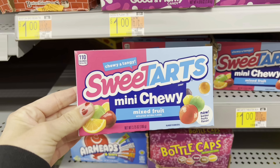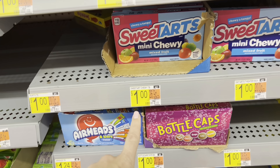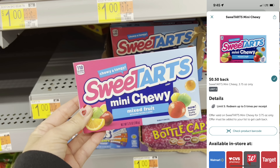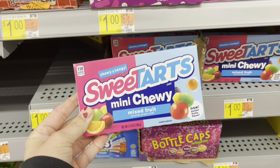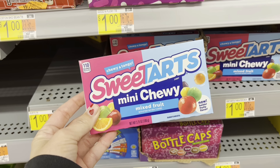Here is a super easy rebate — I actually love Sweet Tarts too. You're going to grab this box, it's only a dollar, then submit to Ibotta for 50 cents back, making it half price at just 50 cents. Always good for a little movie night, and I need 20 rebates today to finish these bonuses, so this is an easy one to add in.